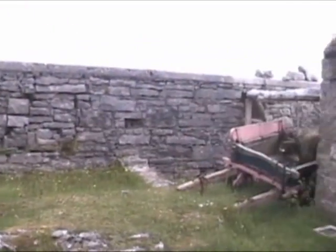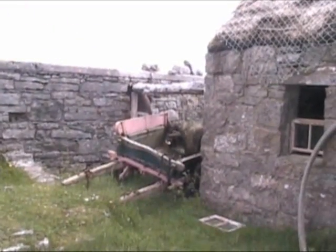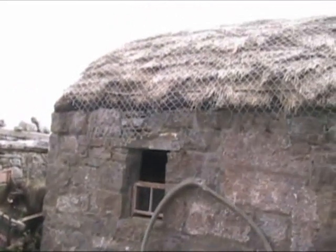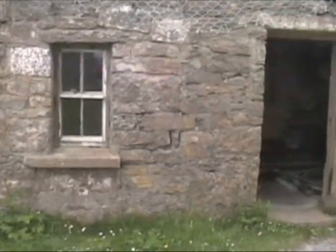Not far from Dún Aonghasa, or Dún Eochla, or whatever it's called, was what I guess was a failed attempt to create a museum of island life. But it's still standing and pretty interesting — let's have a look inside.